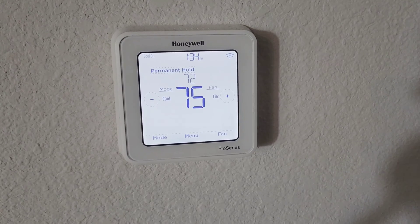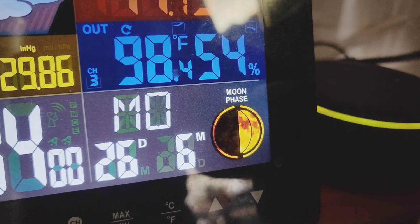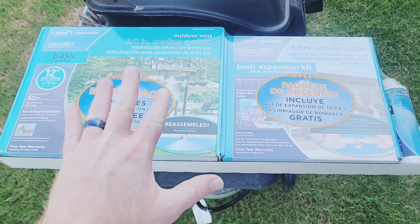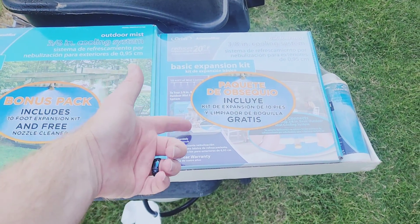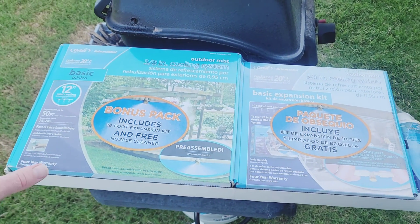It's only 1:34 PM and it's already 75 degrees in here, and it's 98 degrees out there.